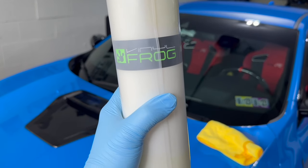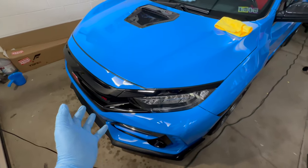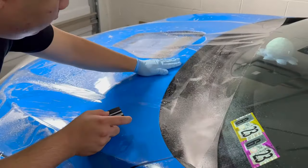The whole entire front of the car is prone to scratches, especially if you do a lot of highway driving. I cleaned the car and then clay barred it to get rid of any contaminants on the paint so that the PPF can stick properly.